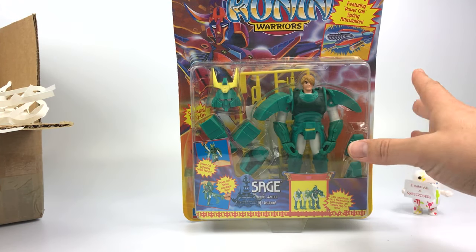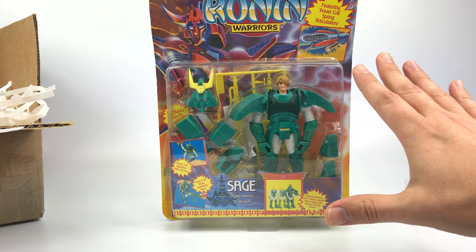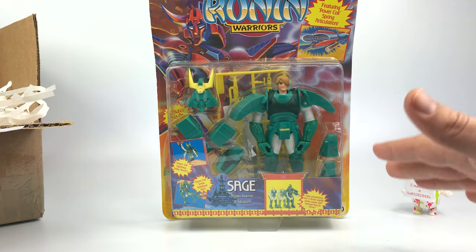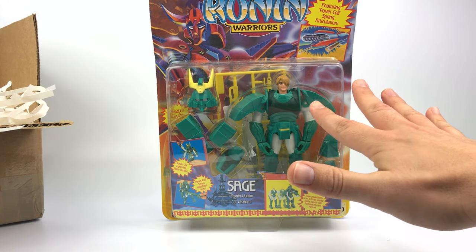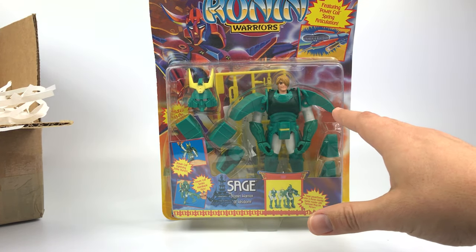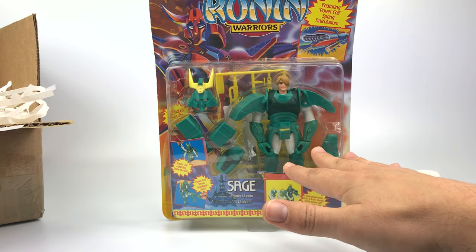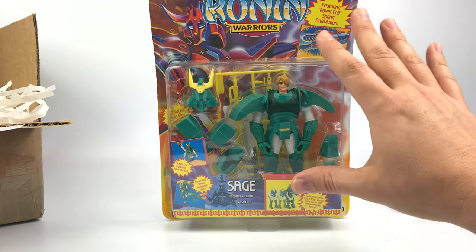I'm a huge fan of this show - you may not have heard of it, but I absolutely love it. As a kid I always wanted one of these. The show premiered in the US in 1995, but the original anime was released in Japan back in 1988. At that same time they made their own figures - Bandai in 1988 - which were basically the same figures but incorporated die-cast with plastic. These Playmates ones are all plastic.